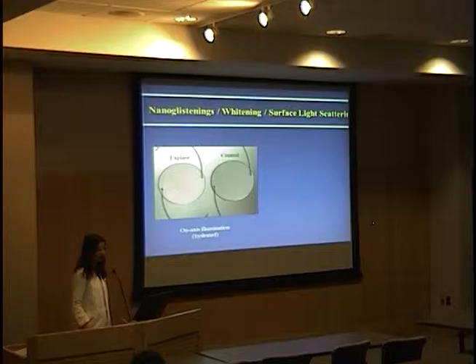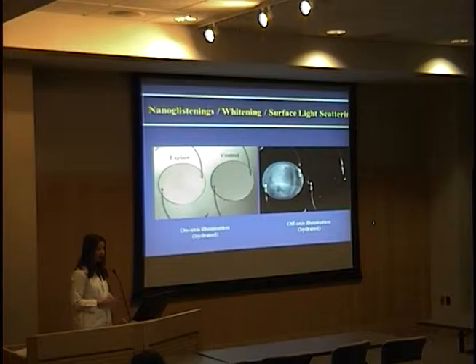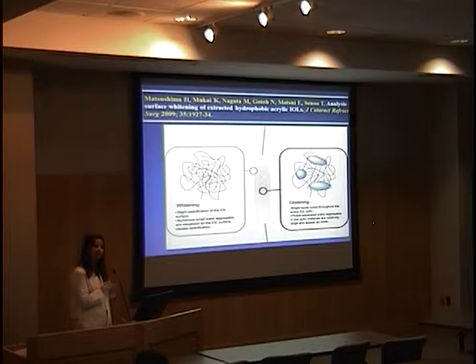Here you have two intraocular lenses — both three-piece Acrysof. The explant on the left was removed from a cadaver eye and was inside that eye for around five years before the donor's death. On the right is a control — a brand new lens from the packaging. Both lenses are in a water bath. When the light comes from above, both look similar. But when the light comes from the sides, the explanted lens acquires a whitish discoloration while the control shows no change. That's what nano-glistenings look like.